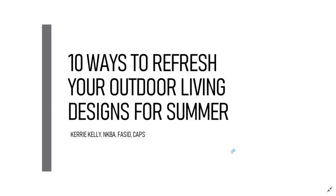Welcome, everyone. This is Debbie Mayberry with National Kitchen and Bath Association. You are here for our third webinar of the month on outdoor spaces. Today's session is called '10 Ways to Refresh Your Outdoor Living Designs for Summer' with Carrie Kelly.